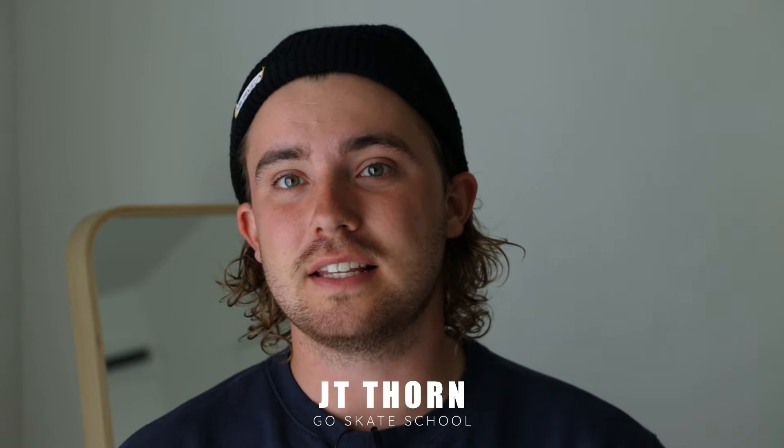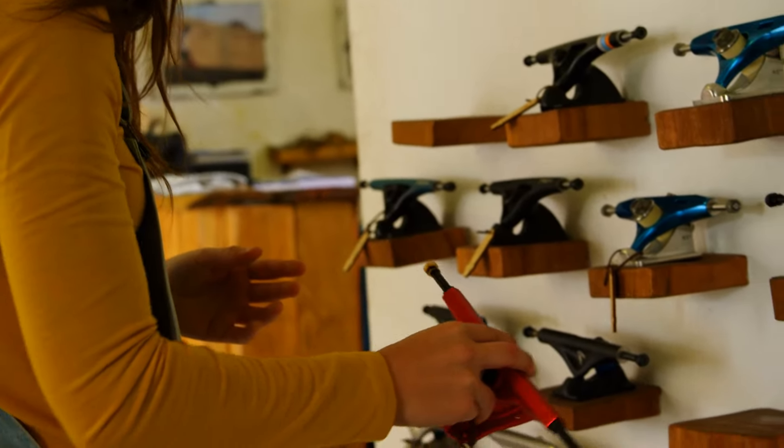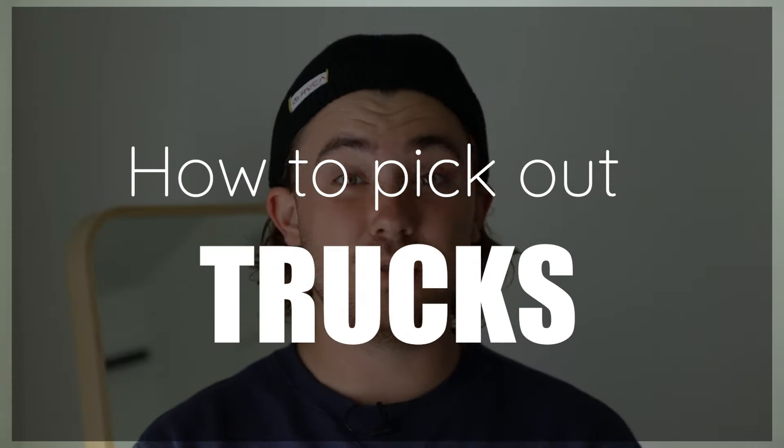Hey, it's JT Thorne with Go Skate School, and in this video we are going to be talking about trucks and how to pick the right size for your skateboard. Trucks are literally what allows your skateboard to roll, turn, and grind. Without them you wouldn't have a skateboard. Now let's talk about the parts that make up trucks and some important things you should know when picking out your trucks for your skateboard.